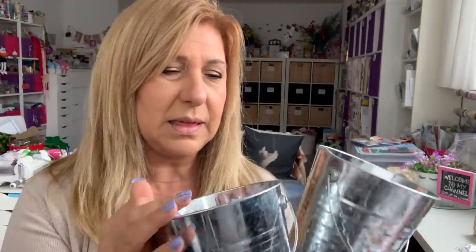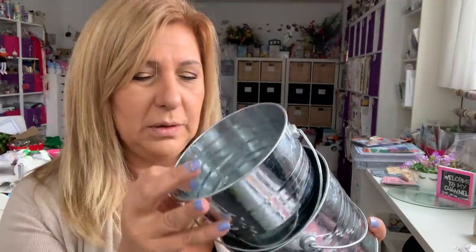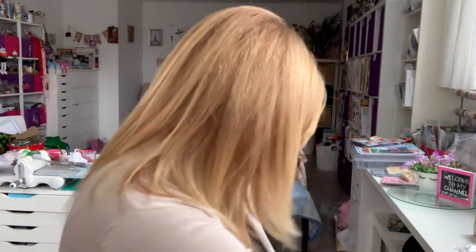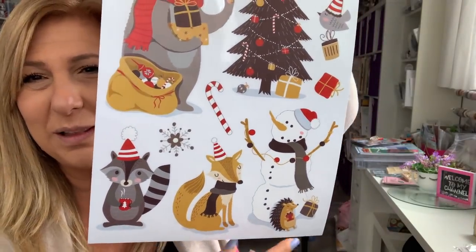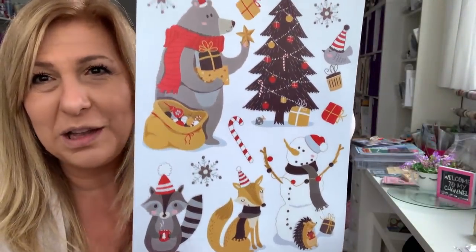I also got these two buckets because all the Dollar Trees I have between here and Toronto — none of them have these planter buckets or any buckets at all. So I found these two at Dollarama for $1.50. I wish they had some without the handle, but it's okay so I grabbed the two. I also found this window cling — look how cute, it's like a woodland theme with a hedgehog. This was $1.25 and it had to come home with me.